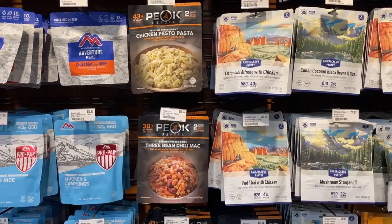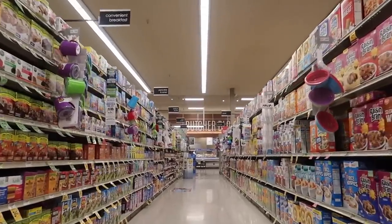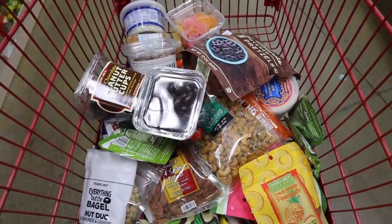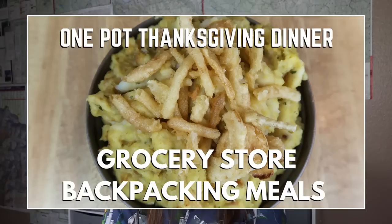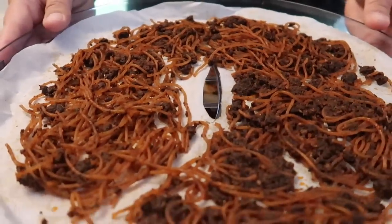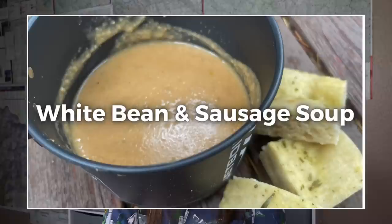Tip number three: don't just buy the expensive freeze-dried meals in the store. Shop for backpacking food at your local grocery store — you can find plenty of cheap and easy backpacking food options there. If you need some inspiration, I've put together a few videos that might help you. Also, if you have enough time and aren't packing last minute, consider dehydrating your own backpacking food for your trip. I've put together a few different videos that might inspire you to get started with dehydrating your own backpacking food, so be sure to check those out.